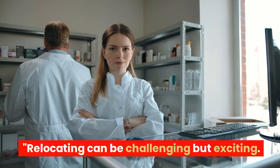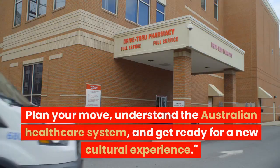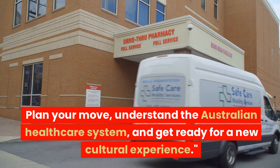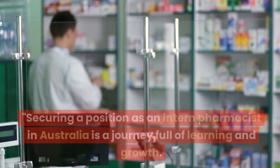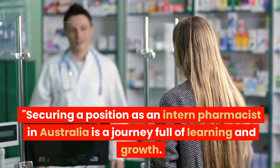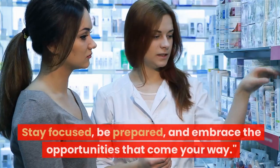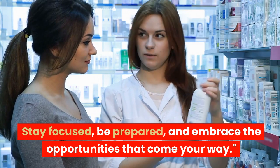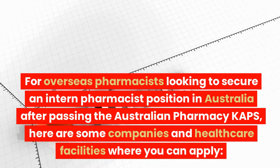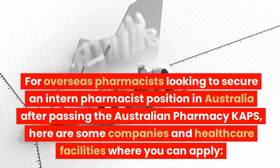Relocating can be challenging but exciting. Plan your move, understand the Australian healthcare system, and get ready for a new cultural experience. Securing a position as an intern pharmacist in Australia is a journey full of learning and growth. Stay focused, be prepared, and embrace the opportunities that come your way.